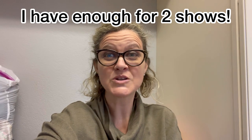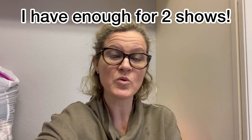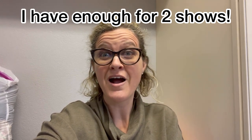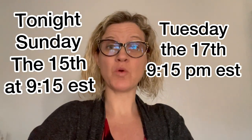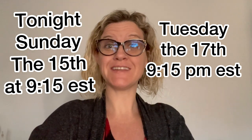Bolo buddies, have I got a haul for you! Check out all these amazing baby, toddler, and kids vintage clothing. These are items you should definitely be on the lookout for when you're sourcing. I'm bringing them all to Whatnot. I have enough vintage clothing for two shows — I'm going on tonight at 9:15 PM Eastern Standard Time and Tuesday night at 9:15 PM.